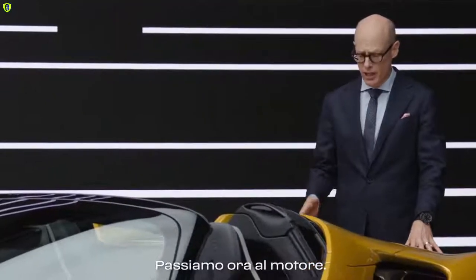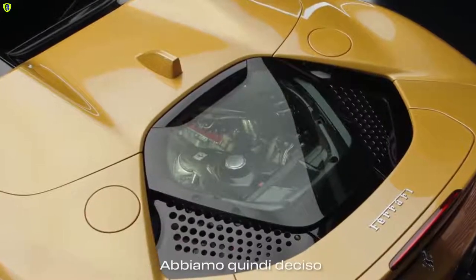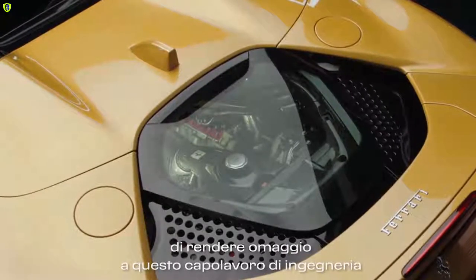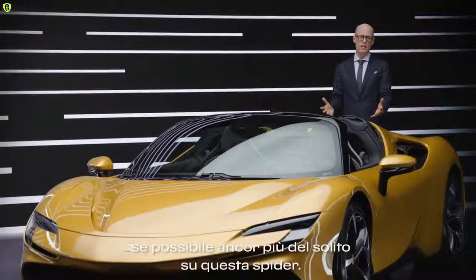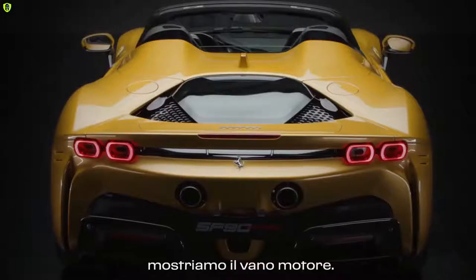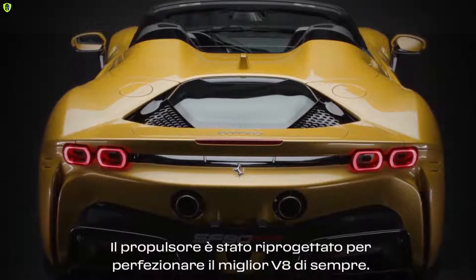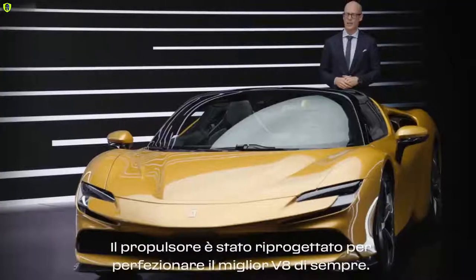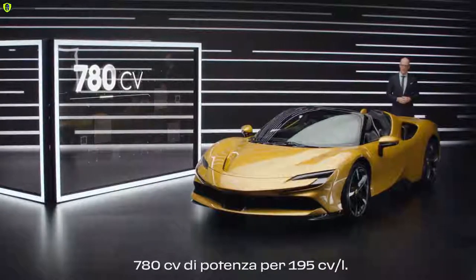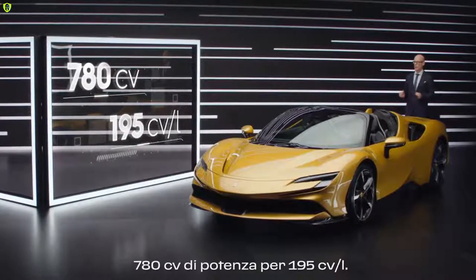Let's talk about the engine. The engine is the soul of a Ferrari — that's what Enzo Ferrari said. And that was the reason why we decided to celebrate this beautiful piece of engineering even more than normally, also on the Spyder version. It's the first time after a long time that we show the engine bay. We redesigned it totally to go beyond the best V8 engine ever made. It's the most powerful V8 we ever done — 780 horsepower and 195 horsepower per liter.